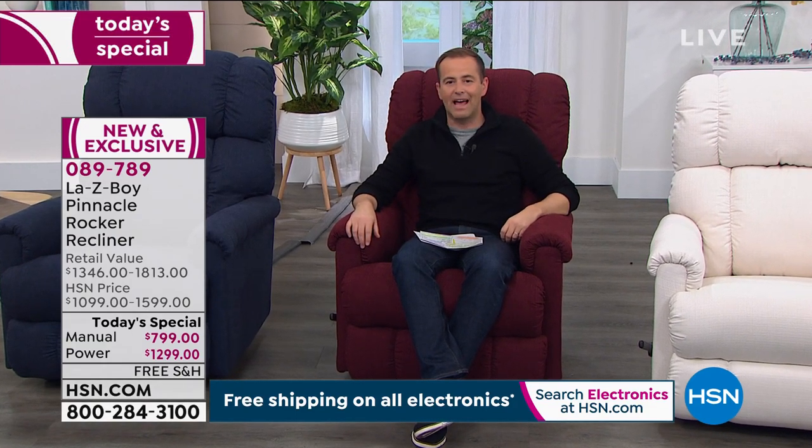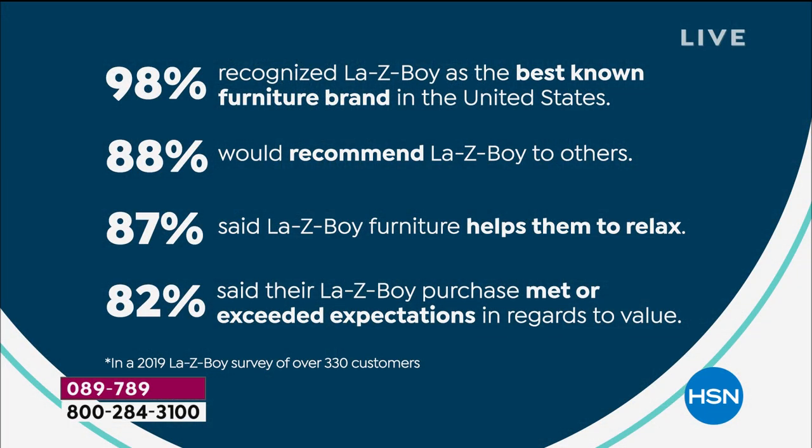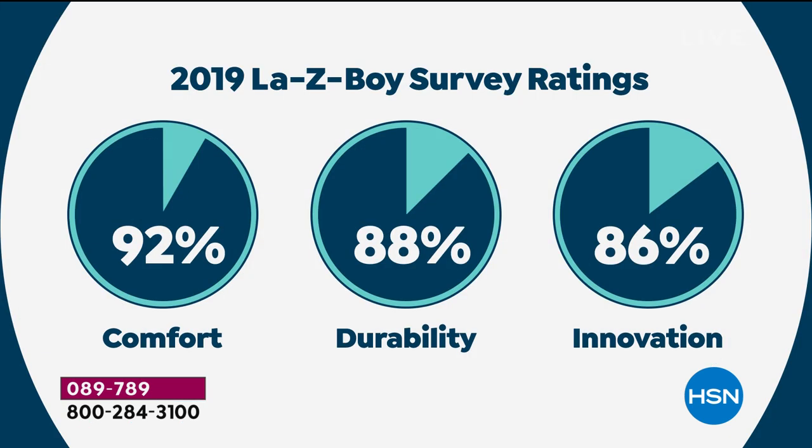We've got eight minutes left. Amy, what about the survey results? Amy: These are impressive numbers from our customers talking about LazyBoy's innovation, comfort, and how relaxing it is. And we haven't even talked about the warranty — LazyBoy has a limited lifetime warranty: lifetime on the parts, mechanism, and frame. Three years on fabric and three years on the power. Imagine having a piece of furniture in your home with a limited lifetime warranty covering parts, mechanism, and frame for as long as you own it.